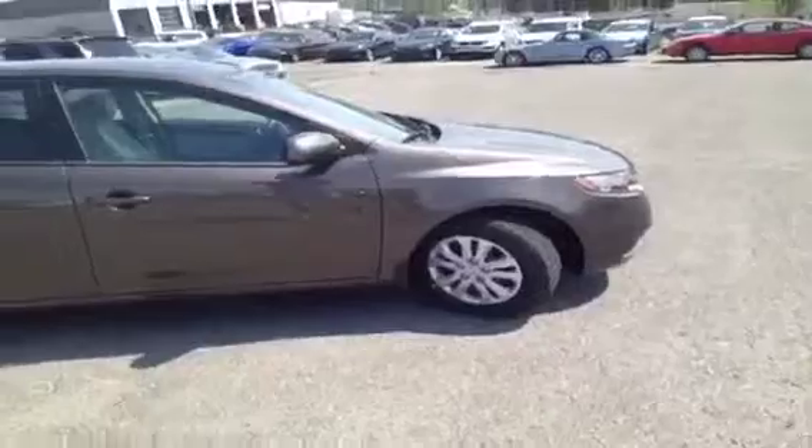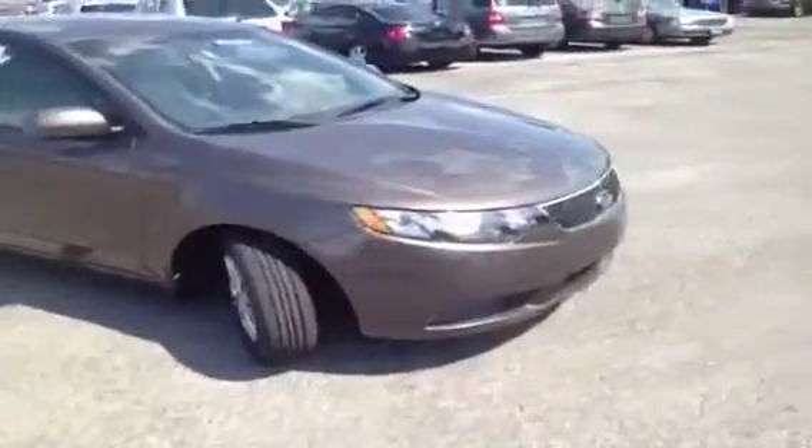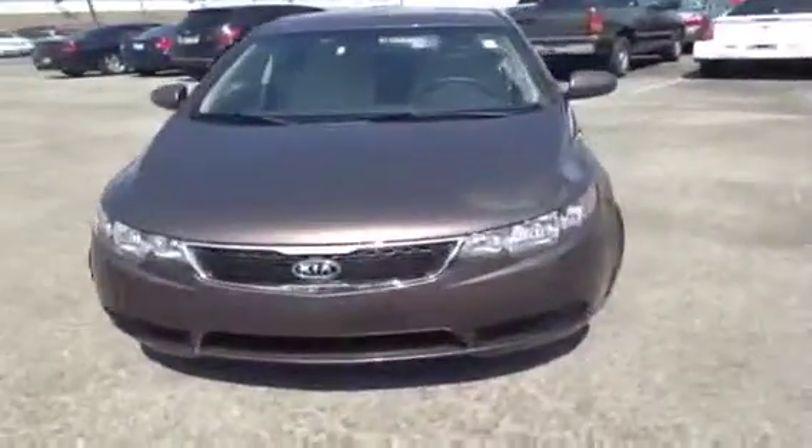Hey everyone, this 2013 Kia Forte is brought to you by Carnival Kia of Rivergate. It's located just south of the Rivergate Mall at 1536 Gallatin Pike North in Madison, Tennessee.